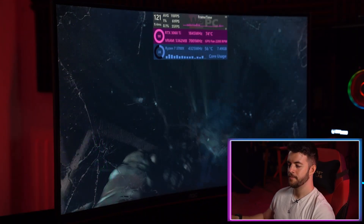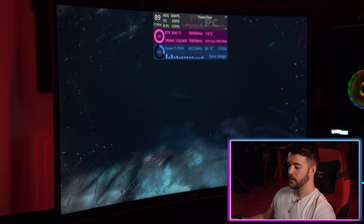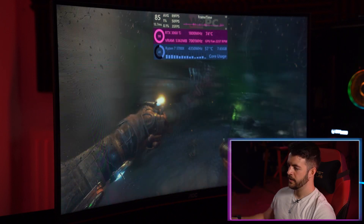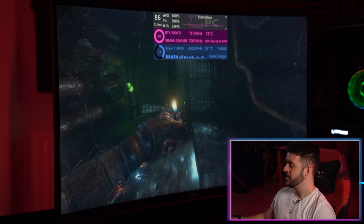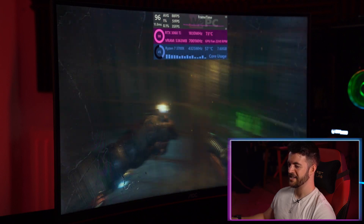We've switched over to Metro Exodus — the PC Enhanced Edition. We are running this at ultra quality with ray tracing to test out the RTX capabilities of this card. We are getting high 80s once again, which is just really great performance. It's great to see what the 3060 Ti can do — of course, if you can get your hands on one.